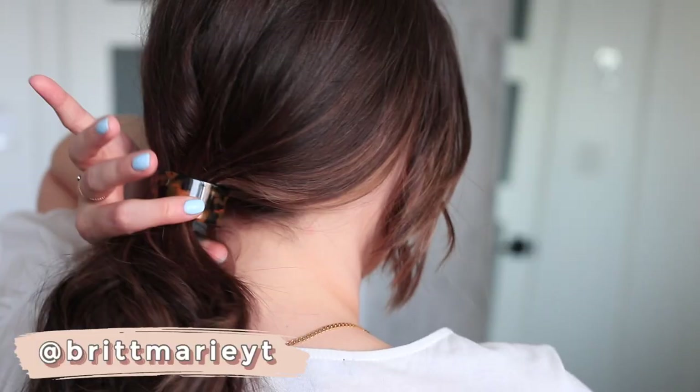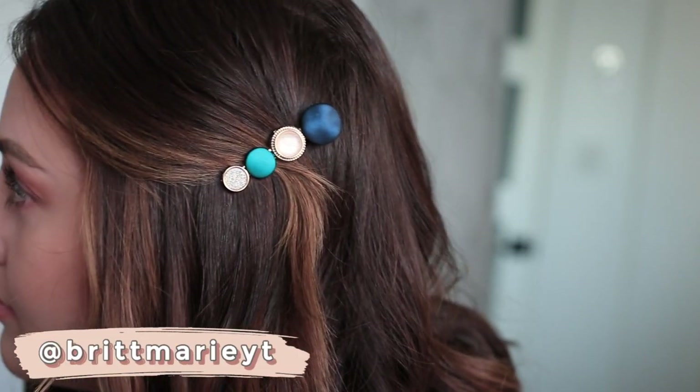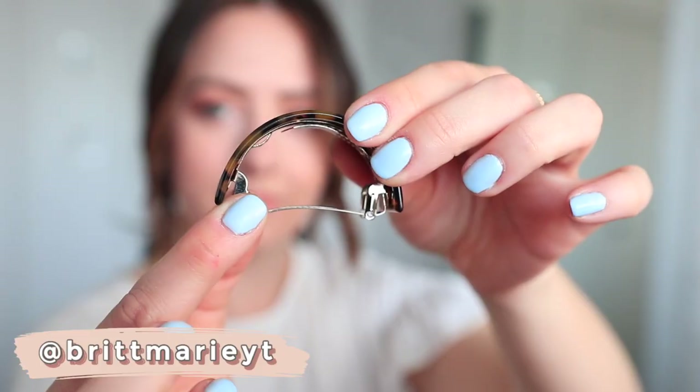Hey everyone, it's Britney, welcome back to my channel! Today I am sharing eight of my favorite 2021 hairstyles using Amazon hair accessories. These are extremely affordable, very trendy, and very easy to do.